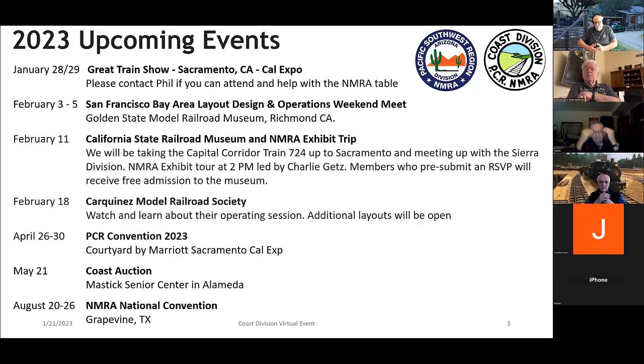Over the next few weeks, we've got some great events. Next week is the Great Train Show — the Sierra Division is looking for help manning an NMRA table there, especially on Saturday. If you can help, let me know and I'll put you in touch with Dave Putnam, who's managing that. If you volunteer at the table, you get free admission to the event.